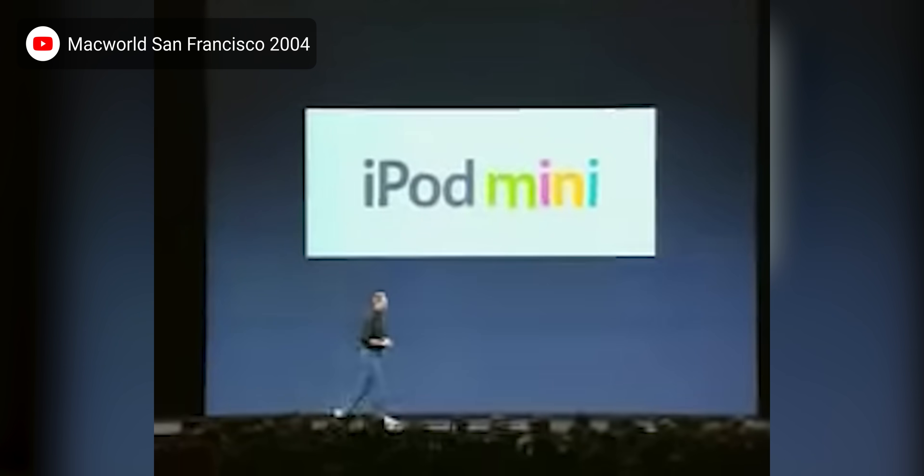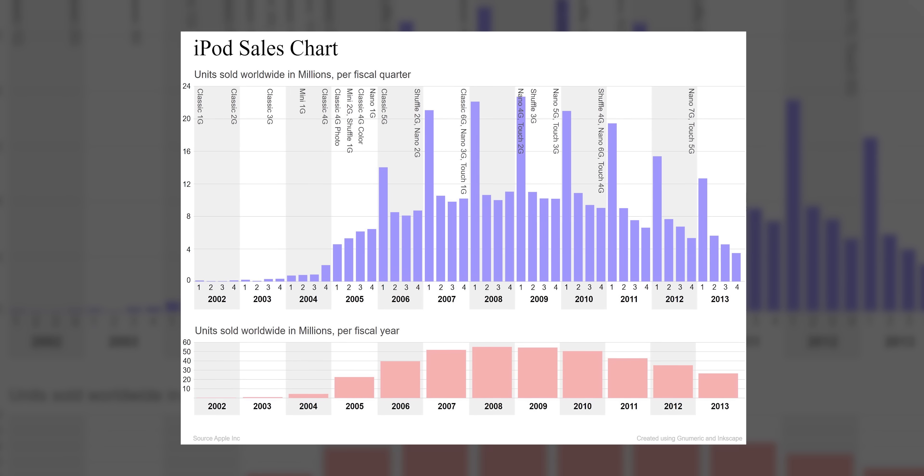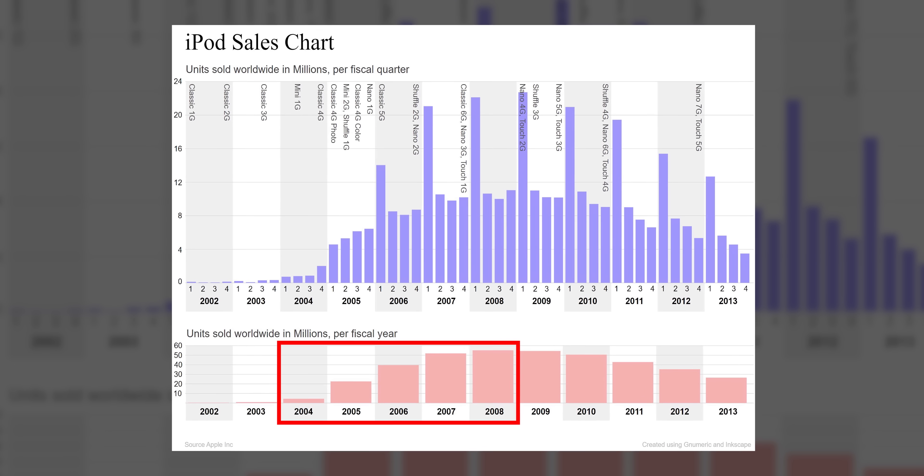The mid-2000s saw both Seagate and Western Digital get into the micro drive market with various storage capacities. Seagate's drives notably found their way into the iPod Mini. Released in 2004, the iPod Mini used a micro drive to cram four gigabytes of music into its smaller form factor, starting the trend of the ever-shrinking iPod. This helped the iPod family more than double its sales in 2004, then jump through the roof in 2005 with a six-gigabyte model and the introduction of the even smaller Nano — the first iPod to use flash memory.